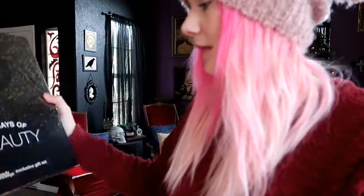I actually got the Target 12 Days of Beauty advent calendar, and I'm gonna open this today in the vlog. But first, let me pose with the tree for the thumbnail.